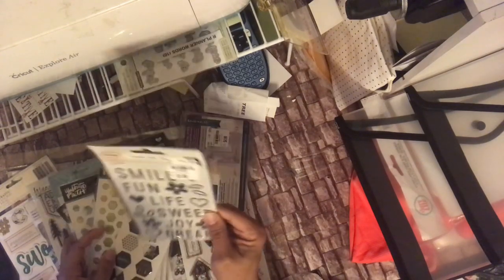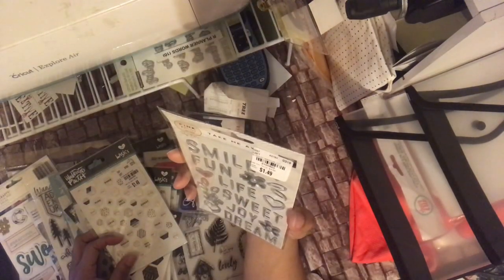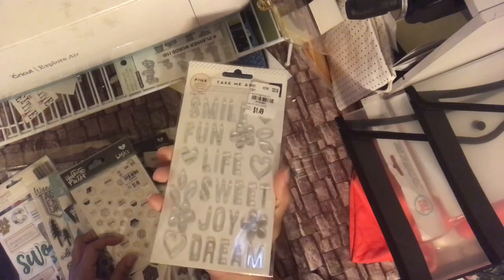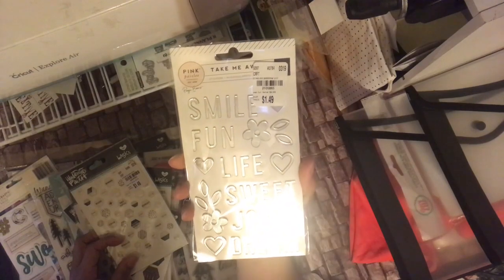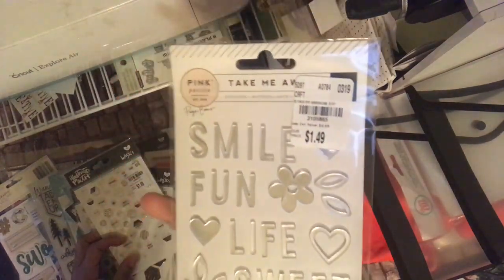So this is the Pink Paisley — not a sticker, but it's like the glass mirror. It says Smile, Fun, Life, Sweet, Joy, Dream. It's $1.49, 2105-865. For those who don't know why I read the number — the product outline still works in my area, they haven't disbanded. You can call that number, add in your zip code, and they will let you know if it's in your vicinity.